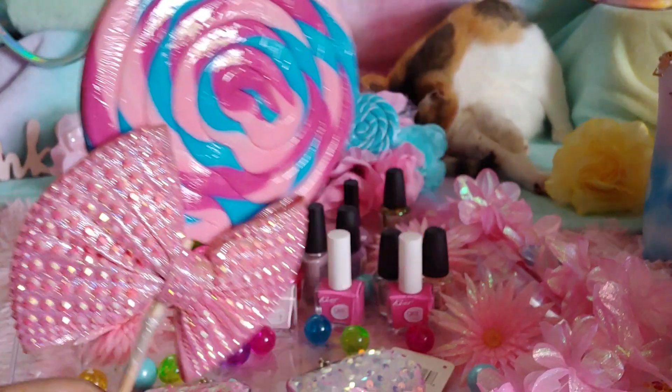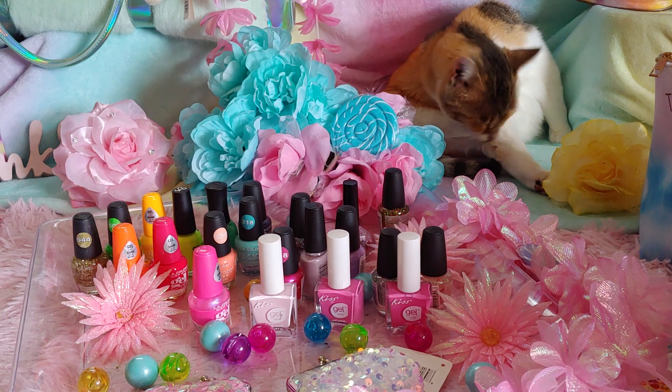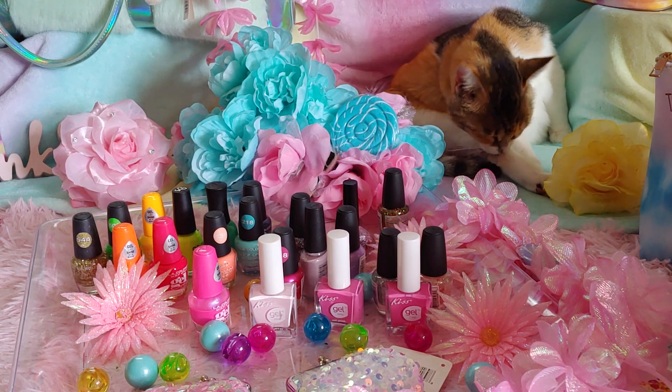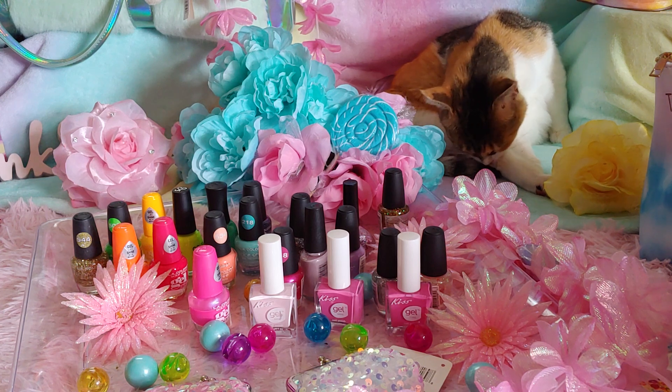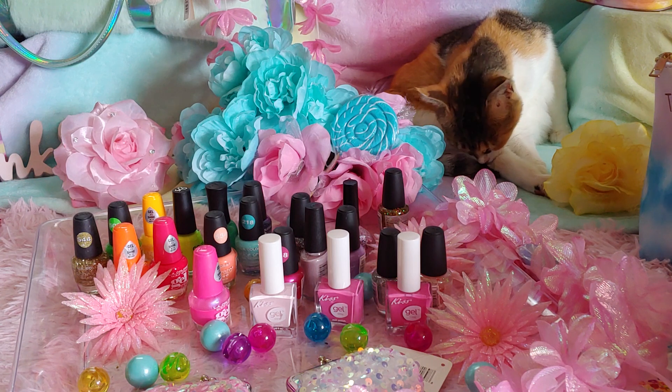Hello, my sweet star lads, welcome to my Pink Candyland channel. I'm Sandra Pink Star, and today I want to share with you some polishes that I have been collecting in the past — I think it's been about three to four weeks that I've been collecting here and there, you know, as I go to a store.